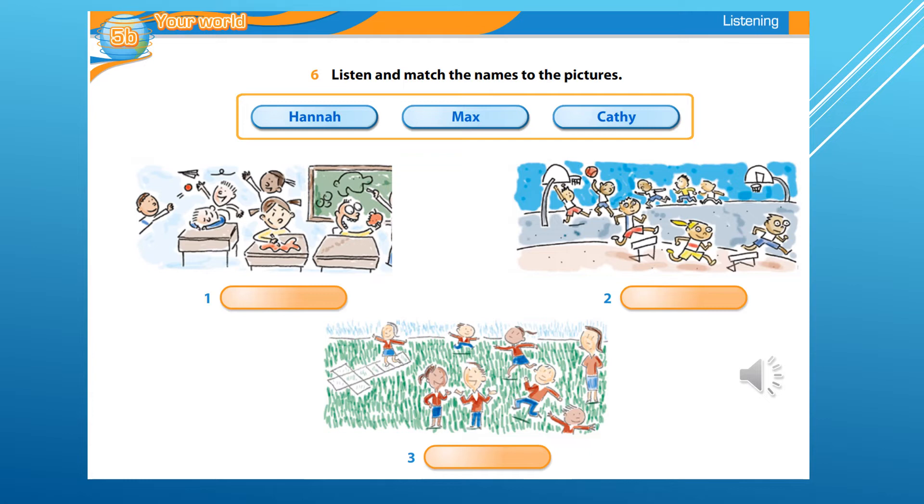Second prize goes to Max Langton. He's 10. His picture is a classroom. But look at the children.